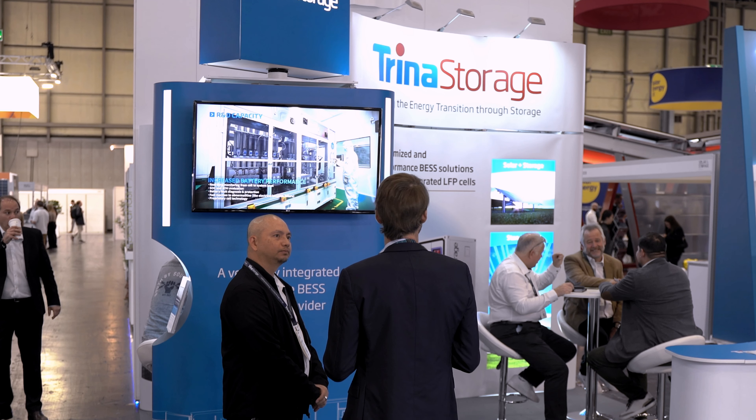They are debuting at Solar and Storage Live UK for the very first time, and we expect to provide great solution products to our clients for the UK market for their upcoming projects, and hope to help our customers achieve their green energy targets. Thank you.